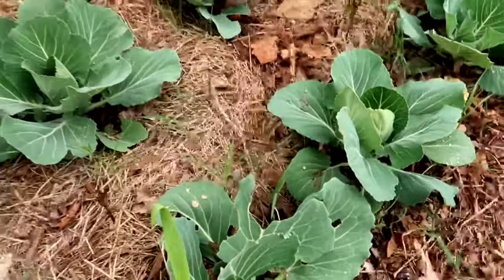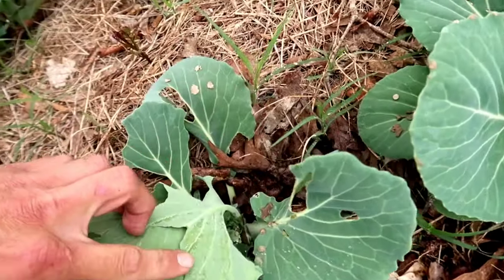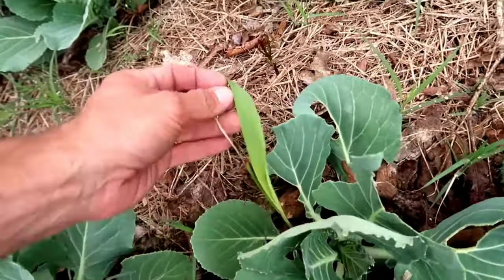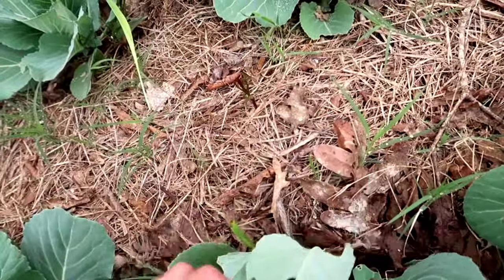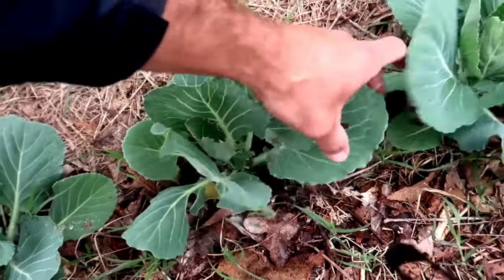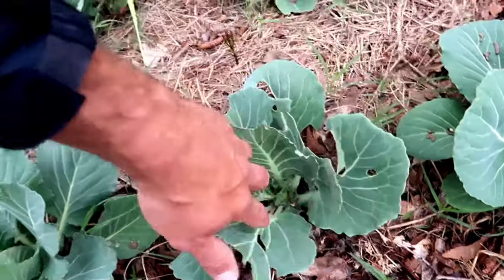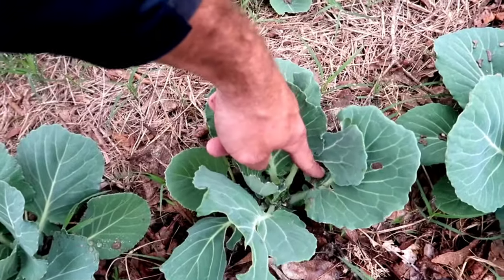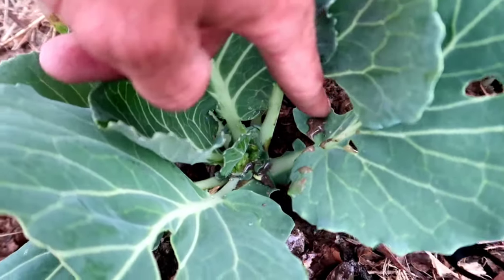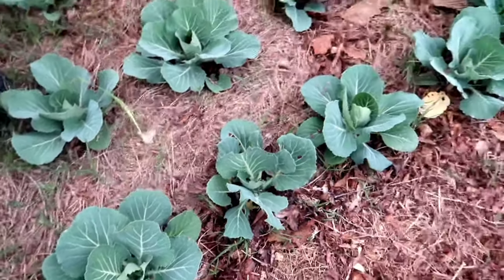Here's some evidence of this plant getting eaten — let's see if we can find the culprit. I do not see a culprit at all. See that kind of muddy watery stuff right there? That's DE pooled up in the rain. So maybe the DE killed whatever was eating it — hopefully.